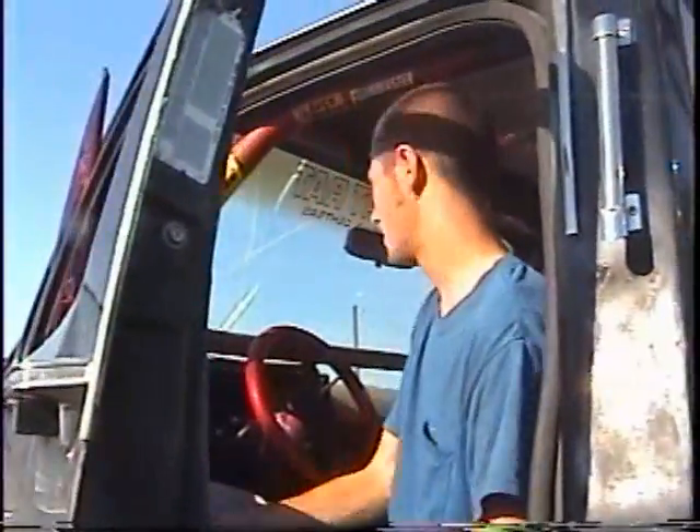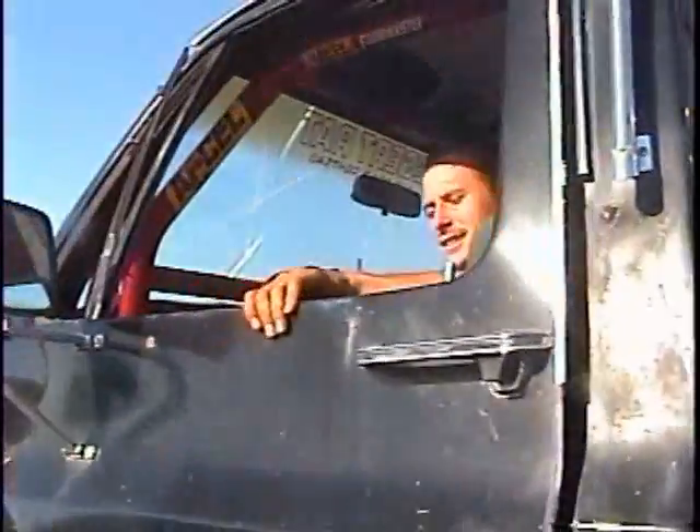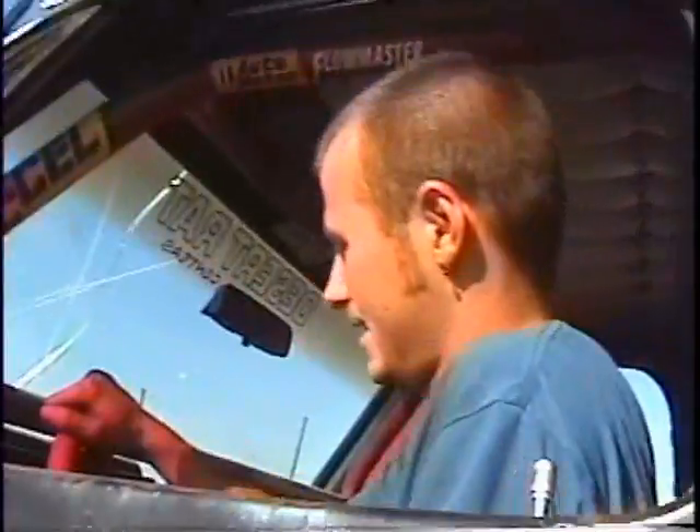The windows are great. See, in Arizona, people are always wanting to know about AC. In a truck, you don't need AC. You've got two windows. And it is automatic, so...